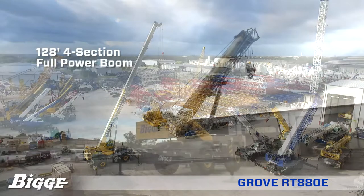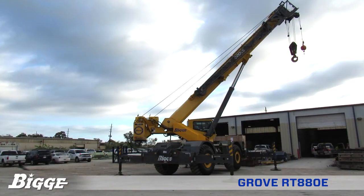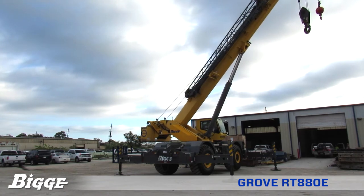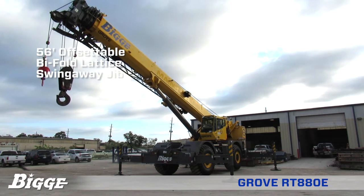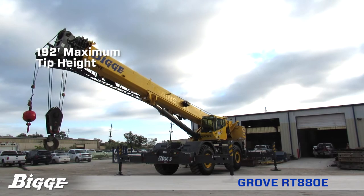The 128-foot four-section full-power boom incorporates the U-shaped megaform design, which eliminates stiffeners, thus reducing weight and increasing capacity. The RT880E comes equipped with a 56-foot offsettable bi-fold lattice swing-away jib, allowing for a maximum tip height of 192 feet.